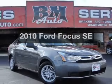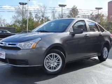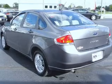Imagine yourself in this 2010 Ford Focus. This is the set of wheels you've been looking for, with an efficient four-cylinder engine connected to a smooth-shifting automatic transmission. Stand out from the crowd with premium wheels.